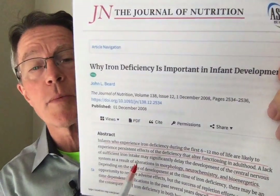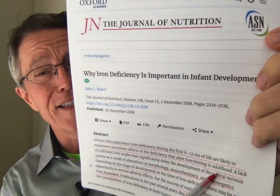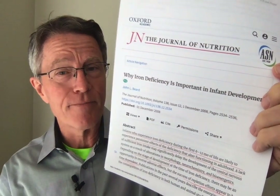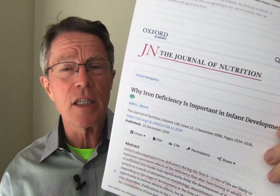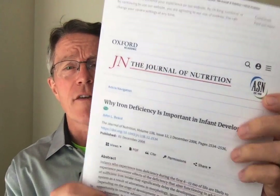Infants who experience iron deficiency in the first six months of life are likely to experience persistent effects that alter function in adulthood. We're talking about two to six percent in developed countries. This gets up to 50% in developing countries like Côte d'Ivoire, Ivory Coast in Africa. When you start multiplying these numbers out, it becomes a massive global problem.